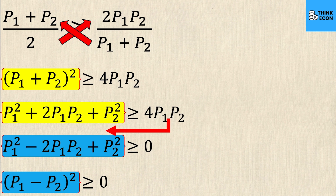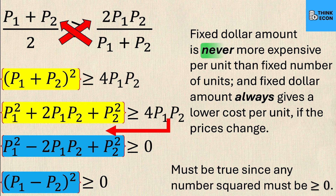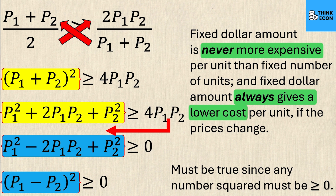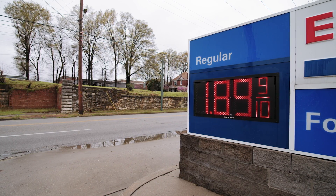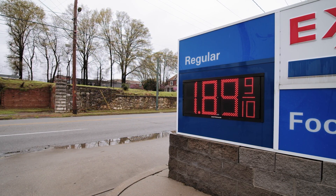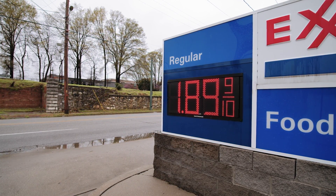Factoring that perfect square trinomial gives (p1 − p2)² ≥ 0. This final line is easy to prove because the square of any number must always be greater than or equal to zero — positive or negative, squaring it always gives a positive result. The conclusion from this inequality is that the fixed dollar amount is never more expensive per unit than a fixed number of units, and gas prices change all the time, so it always makes sense to pay with a fixed number of dollars.